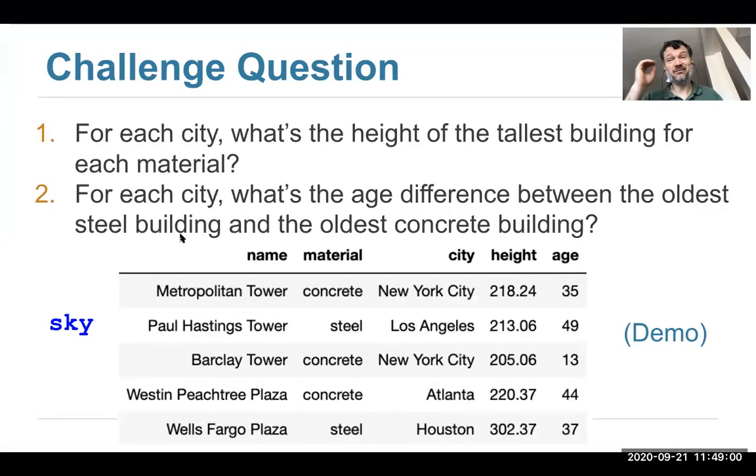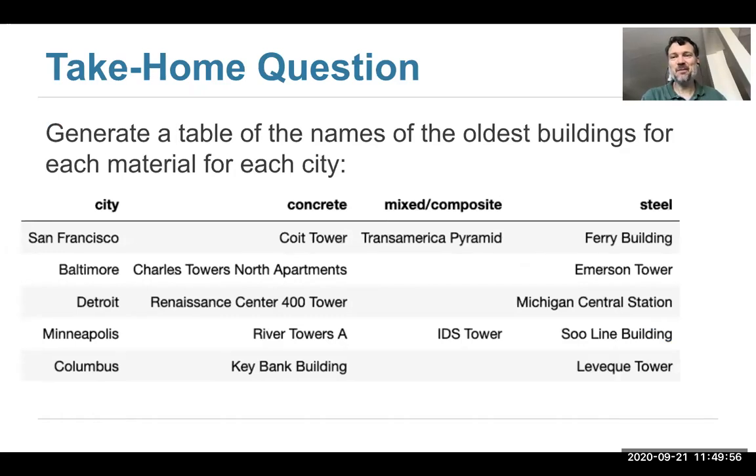How do we get the name of the building? That's a little more painful — not just one line of code. I'm going to skip over the next challenge question — if you want to try it on your own, think about for each city what's the age difference between the oldest steel and oldest concrete building. This is a nice question because you might have to do multiple operations — not just one group or one pivot. Sometimes you group by something, get a result table, and then do more operations on that.